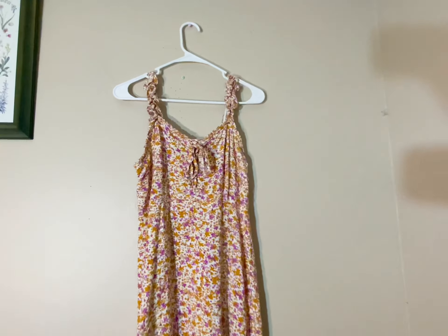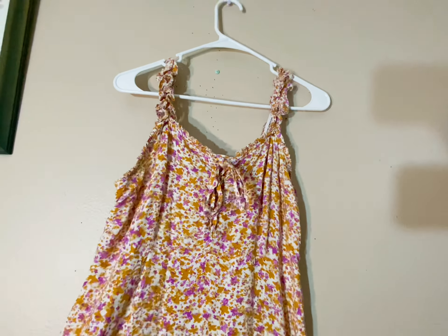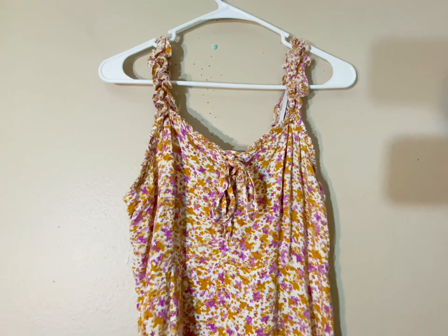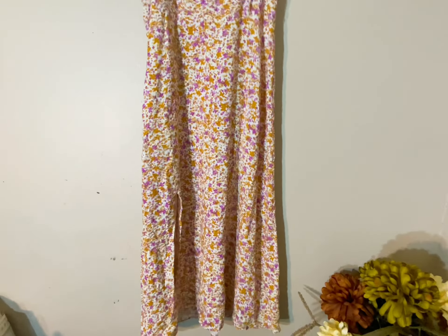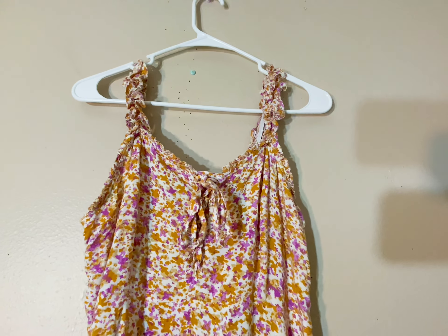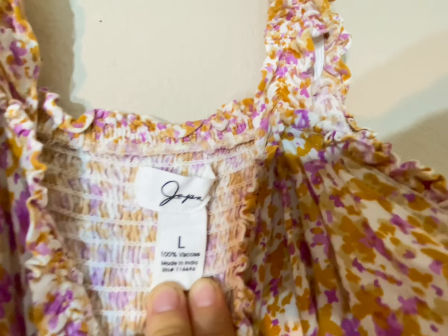This next dress is by the brand Japana and they don't retail for a lot — I think they're sold at like TJ Maxx — but I've sold them before and I can usually get like $10 to $15 for them. This one is super cute and I'm hoping it'll fit me actually, so I will probably wind up keeping this.